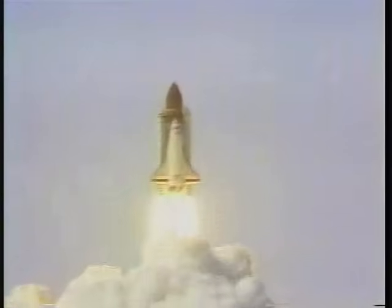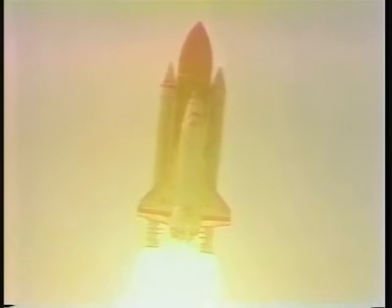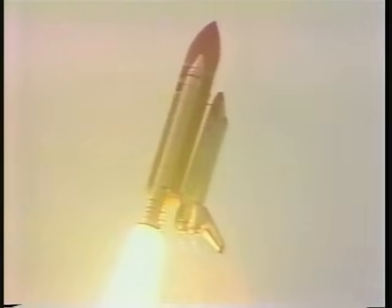And liftoff — we have liftoff of Challenger and Spacelab 2. The shuttle has cleared the tower. Roll program initiated. Houston now controlling. They'll be throttling down to 65% on their main engines.